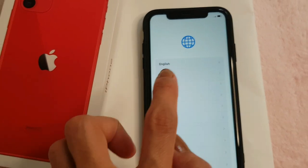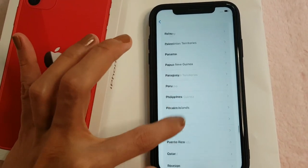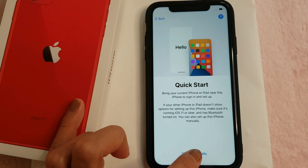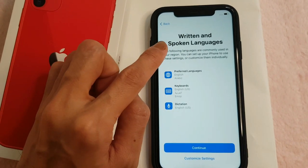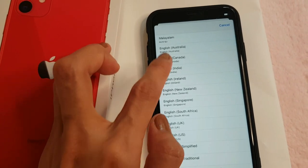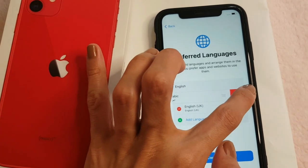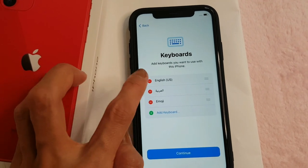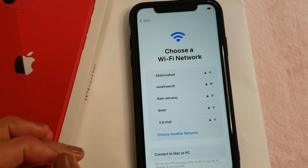Of course I'll select English as the language. I need to set the region to UAE — United Arab Emirates. I'll set it up manually. The phone defaulted to Arabic so I have to switch that — English, English. I'm not Arabic, so we have to remove that and continue.